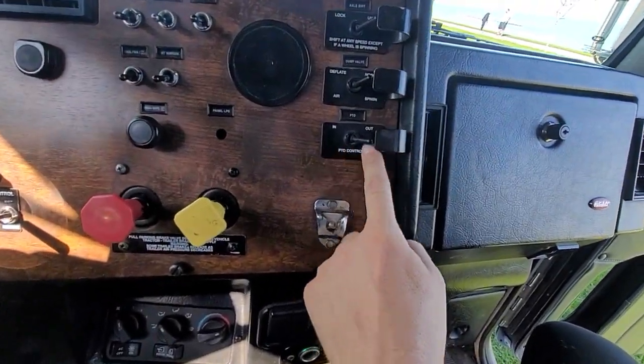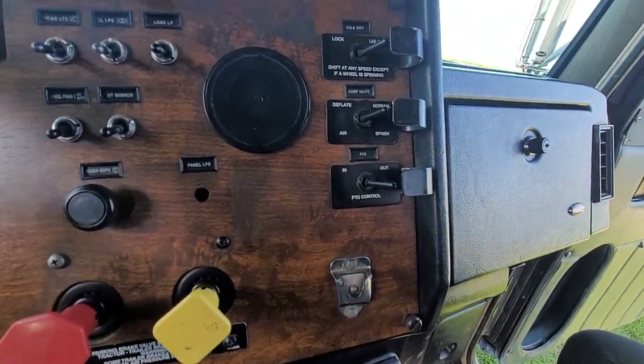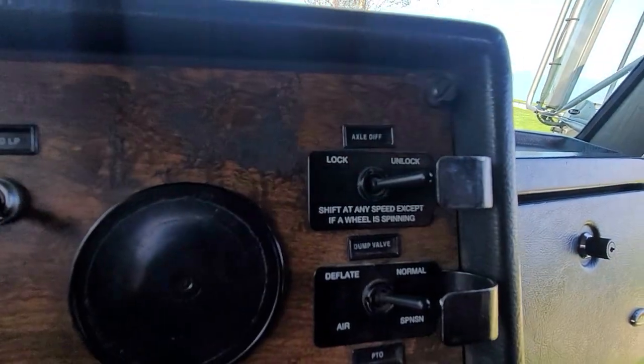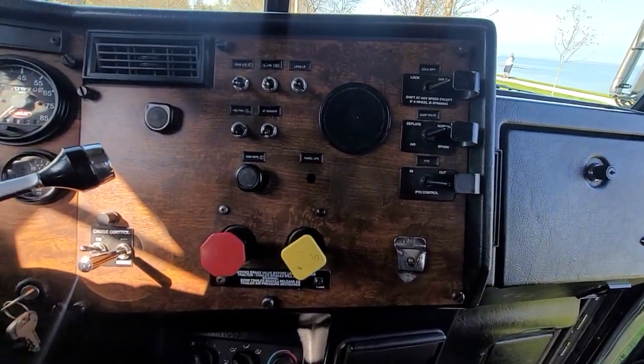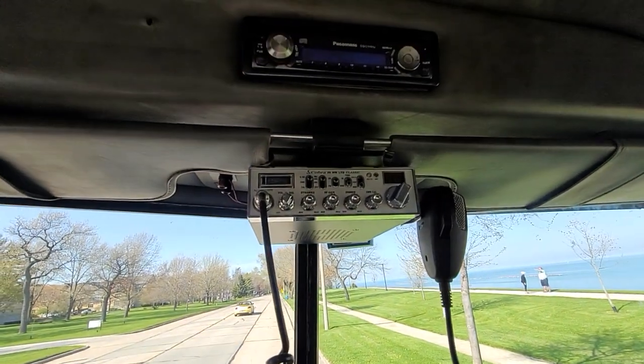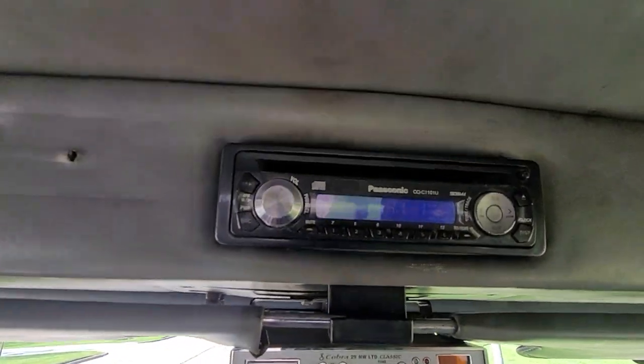It's got PTO control, axle diffs, diff lock, cruise control, heat, AC — all that works. It's got a CB radio and a CD player.